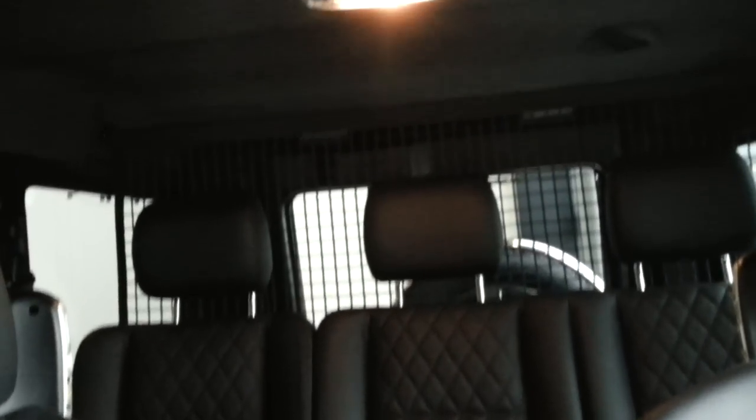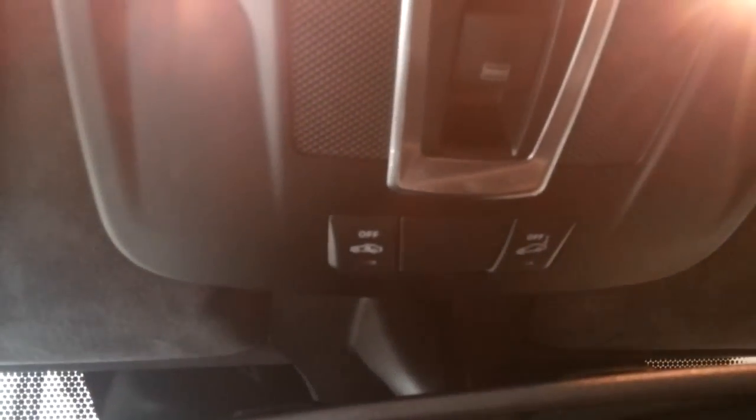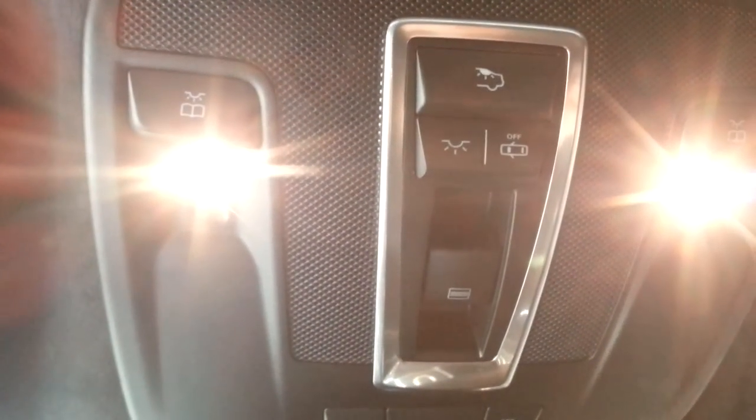Three individual seats at the back, two cup holders, storage netting, 12-volt power outlet, garage door HomeLink integrated in the rear-view mirror, alarm, and the sound operation control.